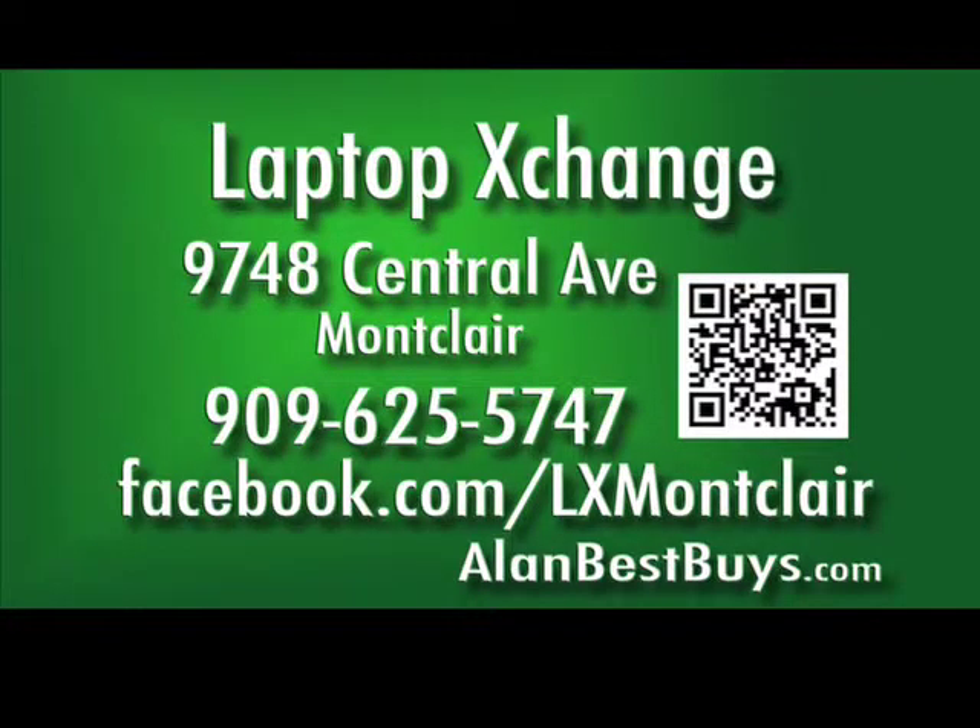Used laptops starting at $99. 9748 Central Avenue, Montclair. 909-625-5747. Look for them on Facebook.